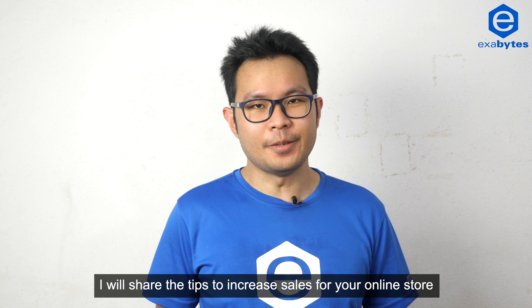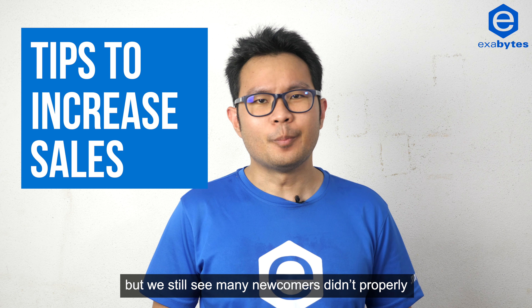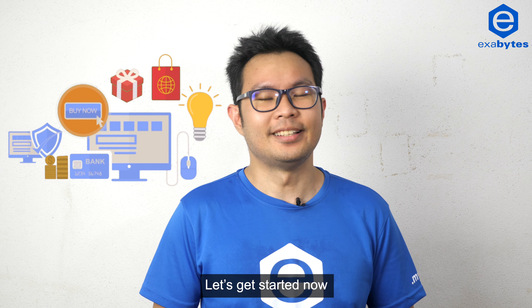In this video, I will share the tips to increase sales for your online store. While most of the points are not new anymore, we still see many newcomers didn't properly optimize their e-commerce store. Let's get started now.